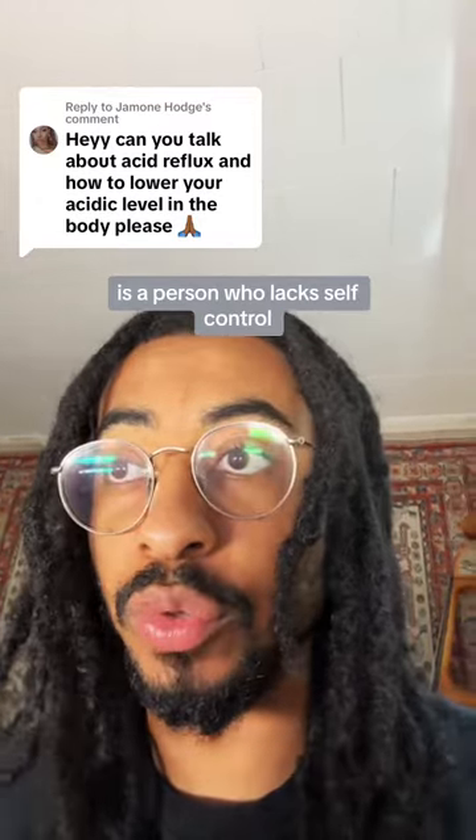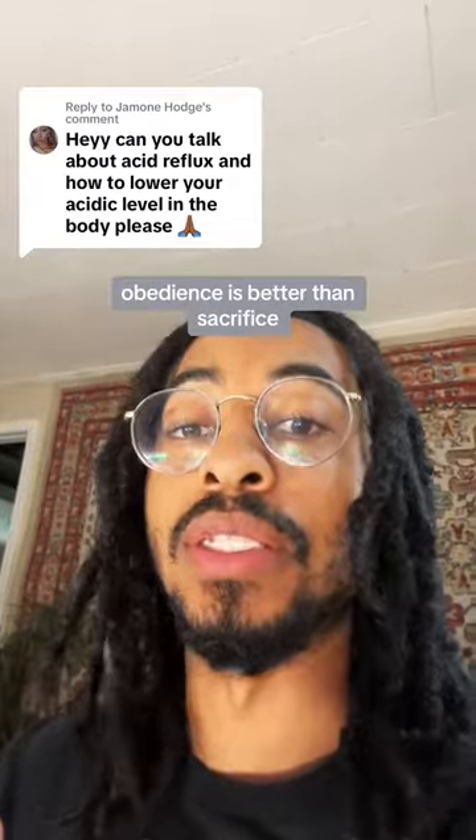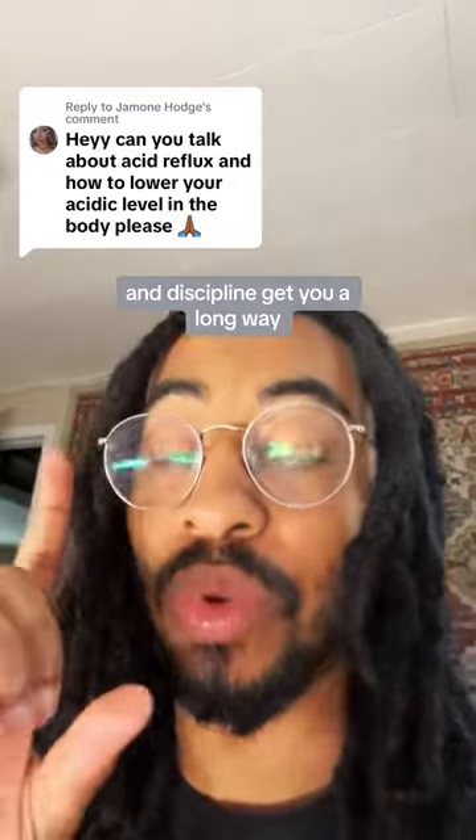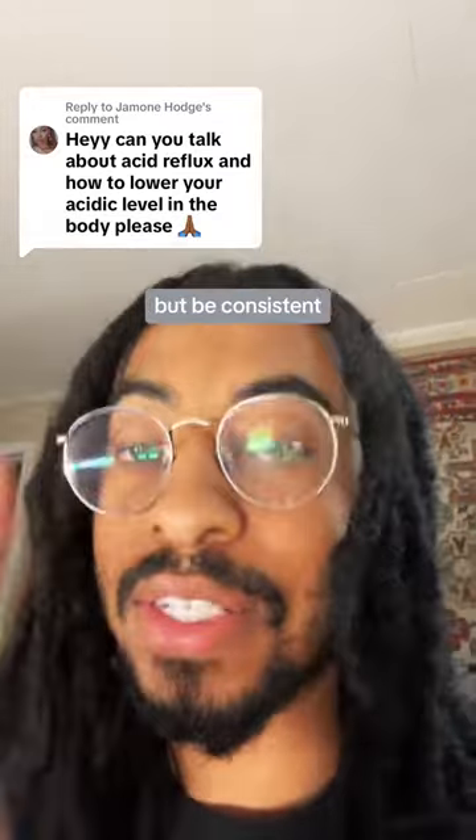Proverbs 25:18 states: 'Like a city whose walls are broken through is a person who lacks self-control.' Sometimes this is not an easy process, but obedience is better than sacrifice and discipline goes a long way. Be consistent, be soft on yourself, and be reasonable — but be consistent. I hope this helped. God bless.